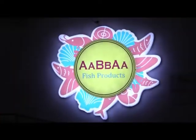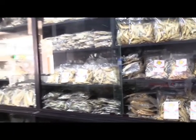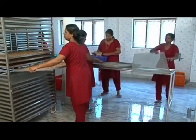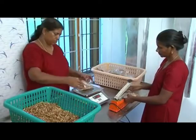ABBA Fish Products, established by another start-up of CIFT, has an innovative and hygienic way of dry fish business in Kochi. Besides, the institute has distributed 11 fish dryers of 10 kg capacity to women's self-help groups, NGOs and agencies for demonstrating the scope of hygienic fish drying as a source of income for lower income groups.